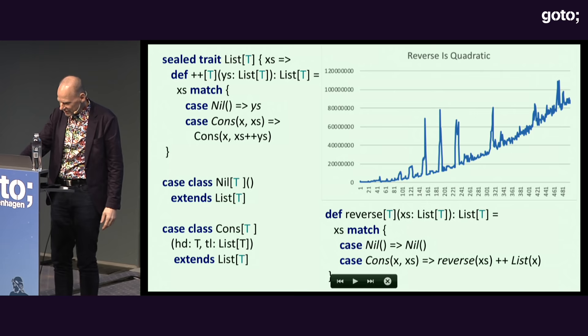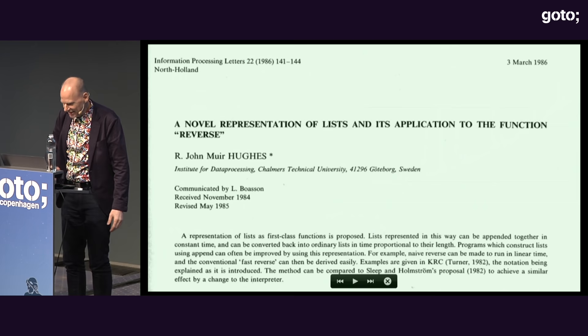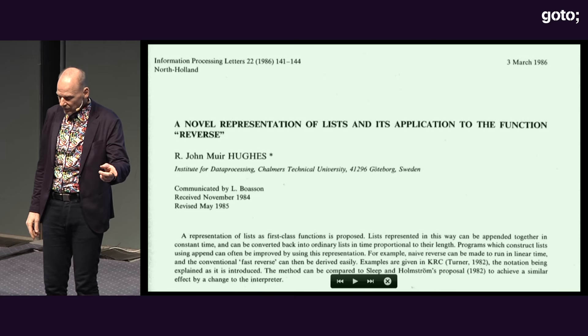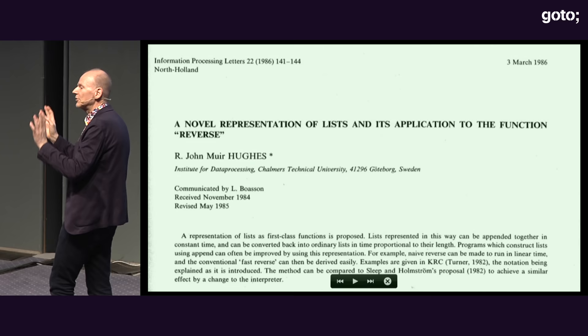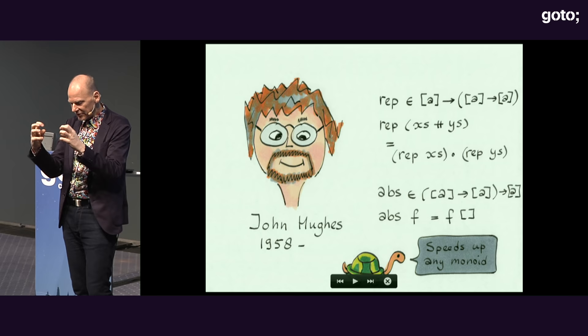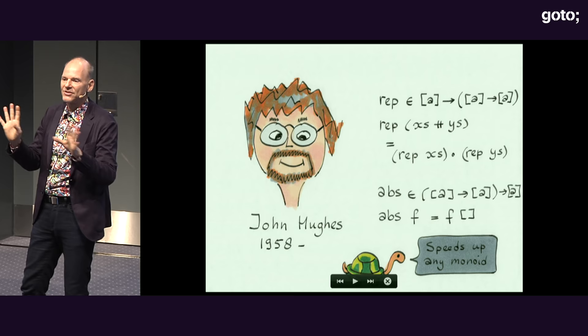I remember from when I was a Haskell programmer that reversing a list in Haskell is quadratic. Here's how you encode lists in Scala — you do reverse and it is quadratic; orders of magnitude slower thanks to the garbage collector. But in 1986, John Hughes had a trick for implementing lists using functions: represent list concatenation — which is linear time — by function composition, which is constant time. Then to turn a function-list into a list, just apply it to the empty list and magic happens.